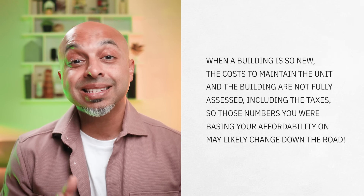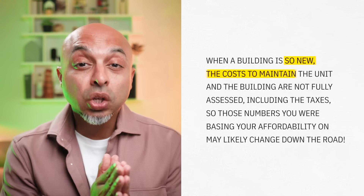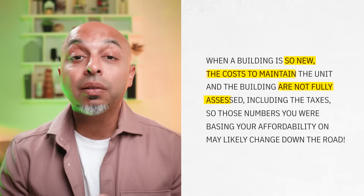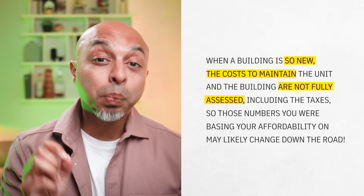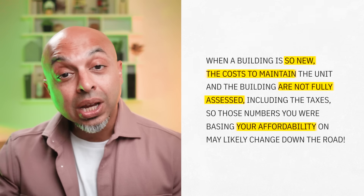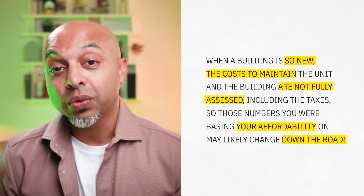The other thing to keep in mind is that when a building is so new, the costs to maintain the unit and the building are not fully assessed, including the taxes. So those numbers you are basing your affordability on may likely change down the road. You are definitely buying at your own risk.